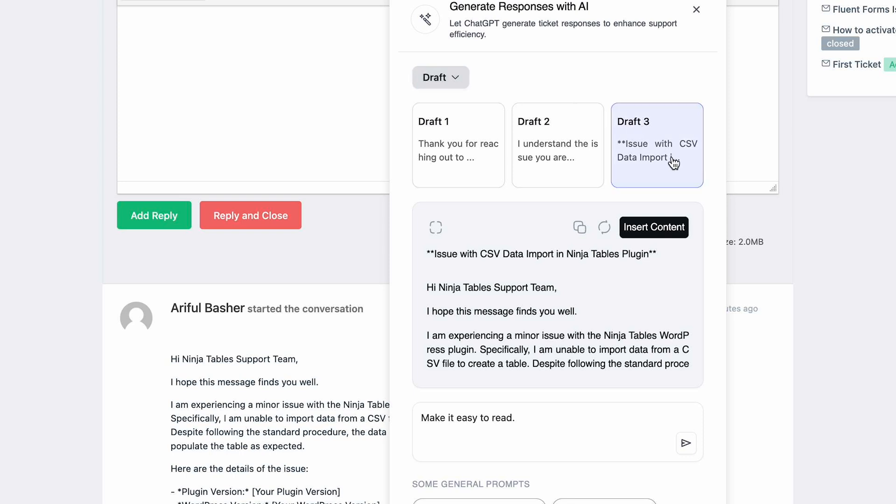I am selecting one from the draft, inserted — and it saves me a lot of time. I can also fine-tune the tone of my reply to match the current sentiment of the customer.